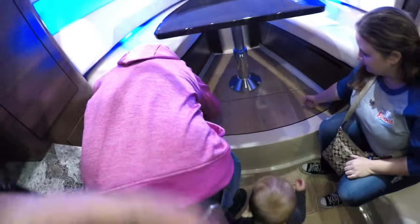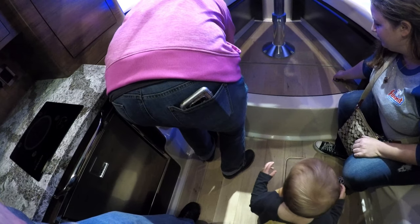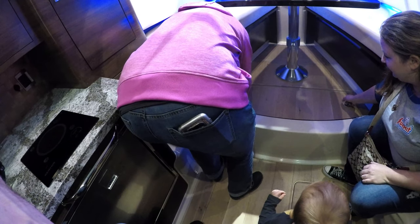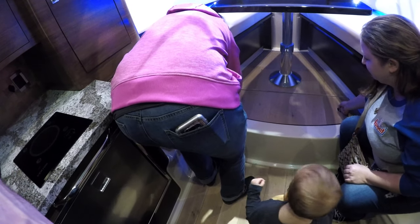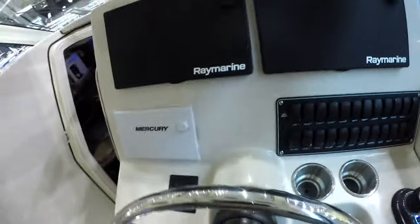Wouldn't you freak if they had snakes or something in there — like those ones that spring out? Push down. Man, this thing. Watch your head though. It doesn't turn. Sorry about your luck. We don't deserve the boat then. Not bad though.